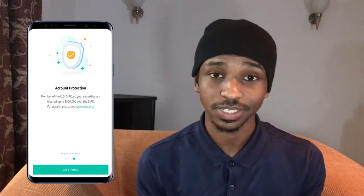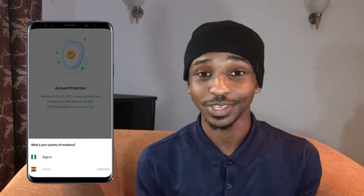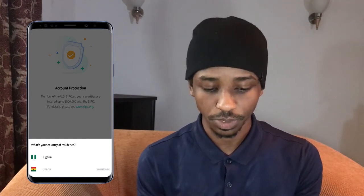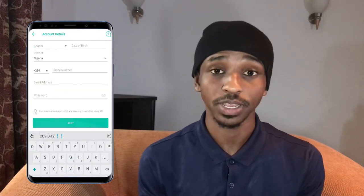So once you're done, you just click on get started. Pick your country — Nigeria. If you're from another country you can actually register too, but I think there are only three countries here: Nigeria, Ghana, and Kenya. So whichever you are, just click on that. Then go ahead and fill in the entire form right here and click on next.